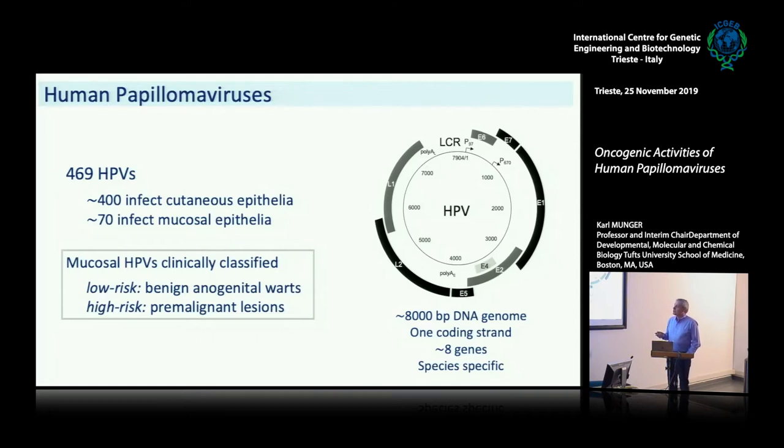About 70 papillomaviruses infect mucosal epithelia — the less keratinized epithelia, the mucosa of the oral cavity and also of the anal genital tract. These are the viruses that have been studied in greatest detail, because clinically you can classify them as either low risk, and these are viruses that cause benign warts. These warts can become really large and unpleasant, but they will not progress to tumors, will not kill you, and can be removed. The high-risk papillomaviruses cause lesions that can progress to cancers, and those obviously are the ones that have been studied in greatest detail.